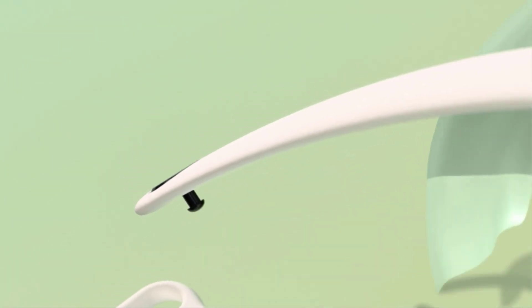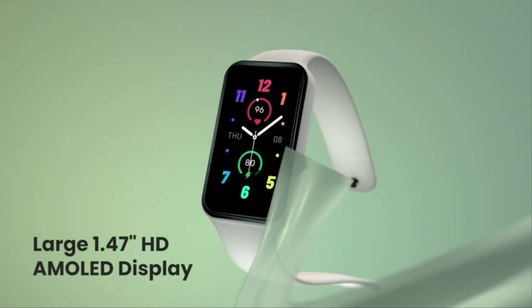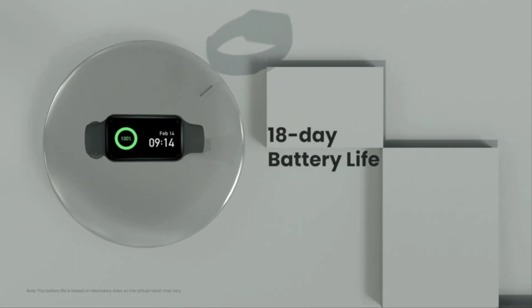Hey everyone, welcome back to reviewer win inspections. Today, I have something a little different for you: an honest product review.